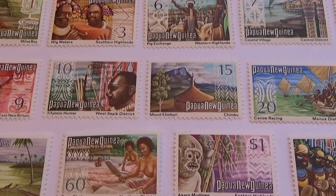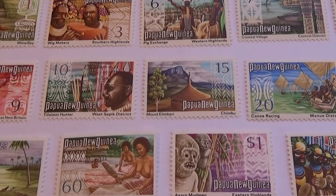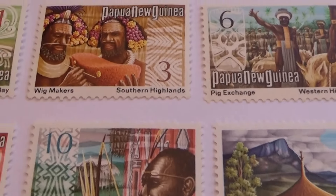Today we have some very different stamps to bring to you. They're very nice, very collectible, and they do have some good value to them. They're all unused.